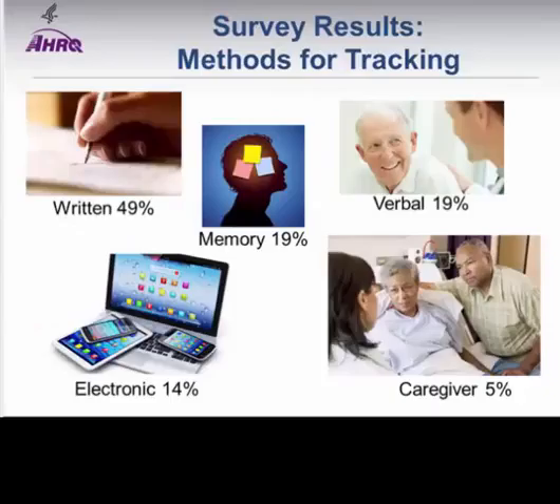We also looked at what methods people were using to keep track of information. By and large, they were using written forms if they were doing anything beyond memory, verbalizing, or relying on a caregiver. Only a small percentage used any kind of electronic means to keep track of information.